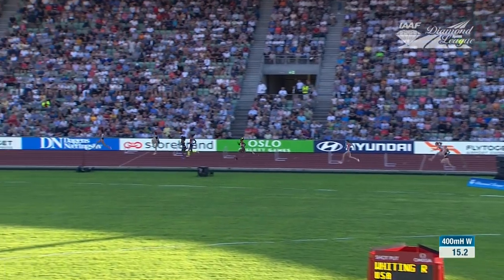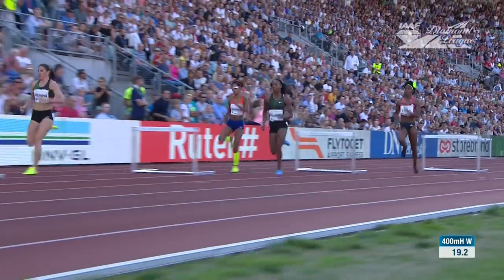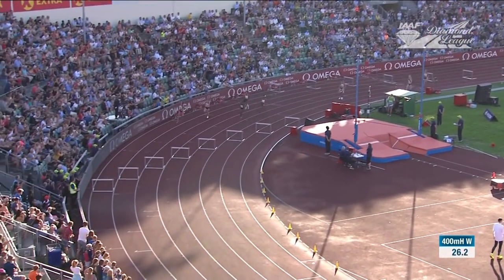As they head down the back straight, the yellow flower in the hair of Shamir Little is also very apparent there to the right of picture. She too has gone aggressively down the back straight, trying to reel in the Olympic champion Mohamed.